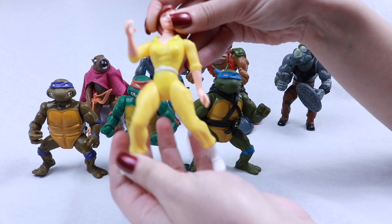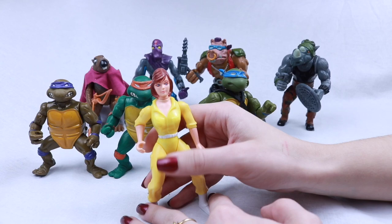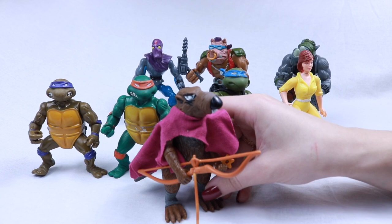Here's April O'Neil. She always has her legs open ready for business — I really hate how she stands. She is just the worst. I like how she's one of the only females in the whole line and they didn't really put that much effort into her.